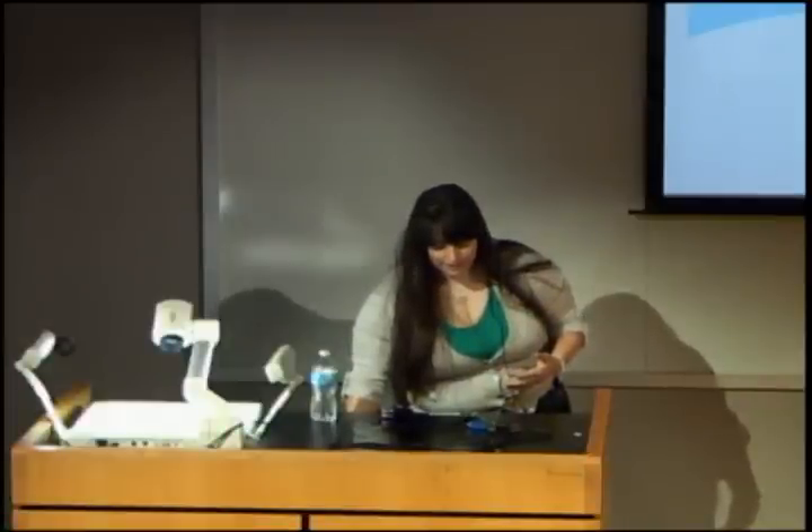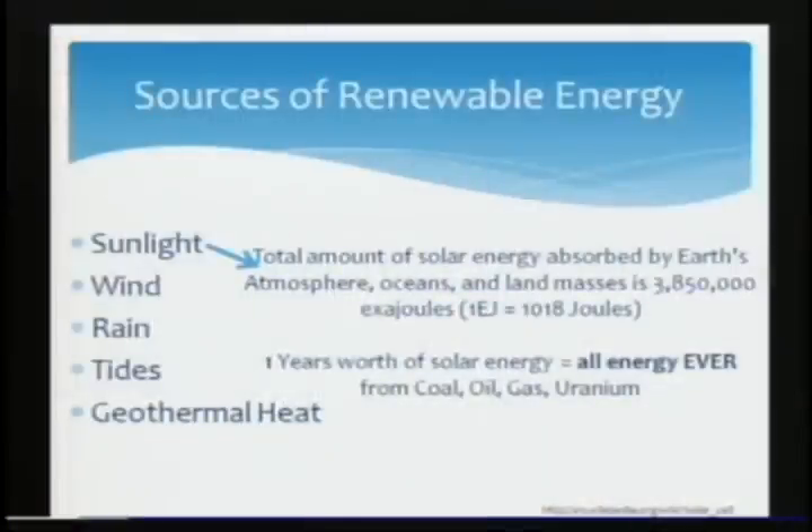I've worked in a bunch of different areas. My current research area is dealing with dye-sensitized solar cells and dye-sensitized photo-electrochemical cells. I'm going to start off with talking about what are the sources of renewable energy. Some of these you've probably heard of before — we have sun, wind, rain, tides, geothermal.